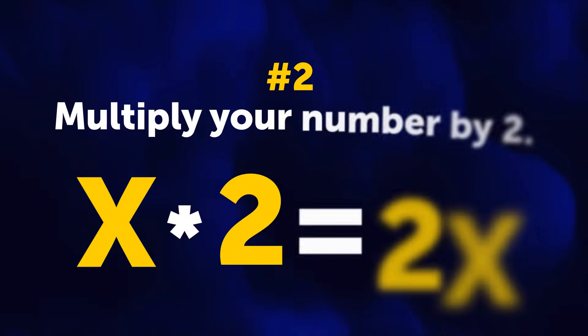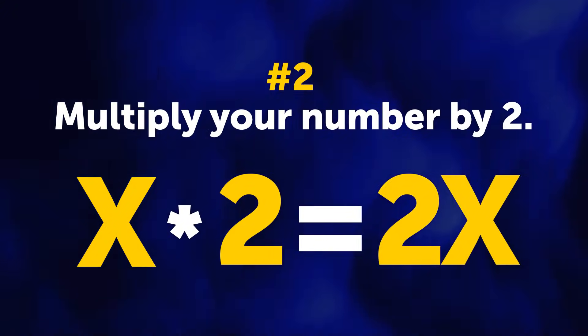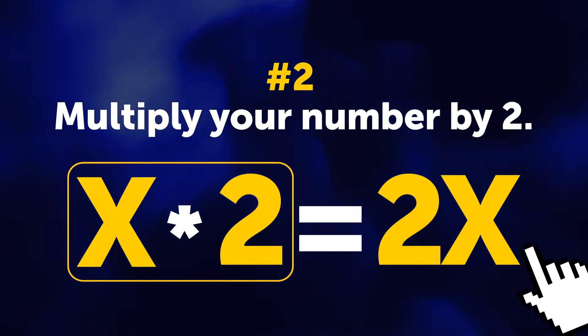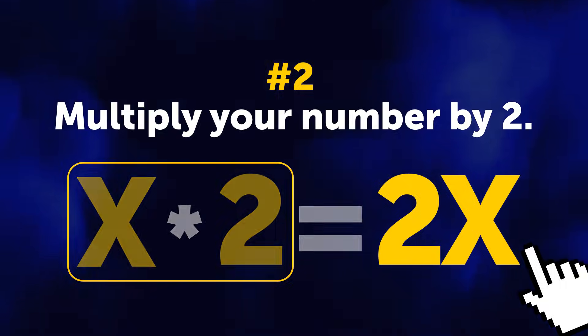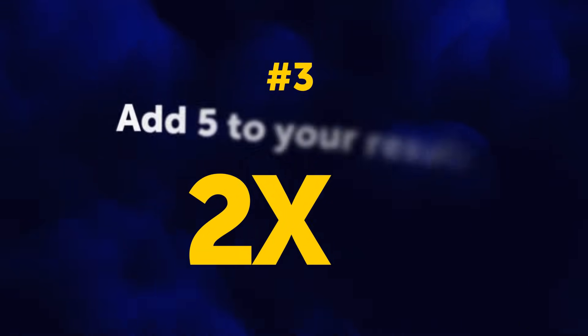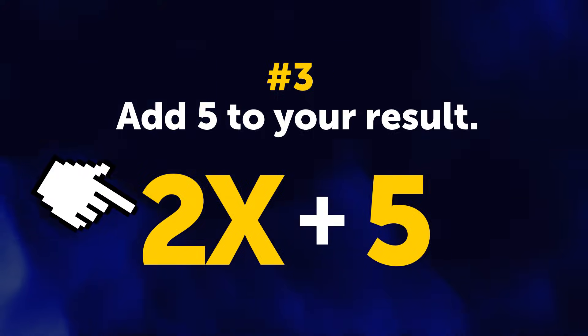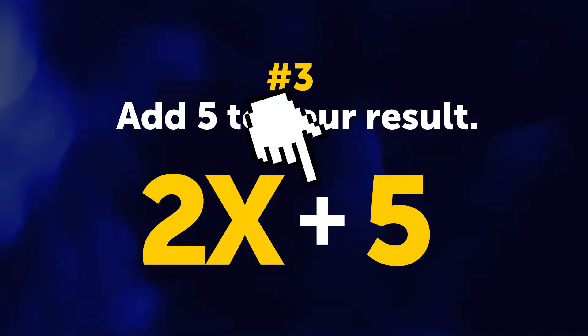Question number 2: multiply your number by 2. So, X multiplied by 2. Well, that's simple — I won't even need my calculator. Question 3: now you need to add 5 to your result. That's X multiplied by 2, plus 5. Got it?